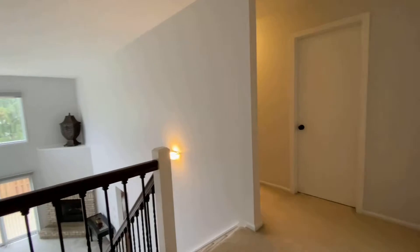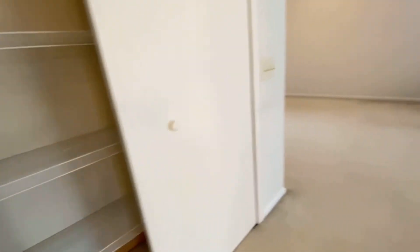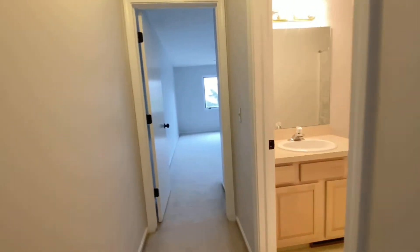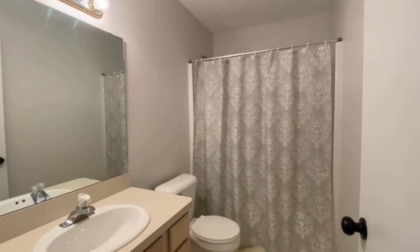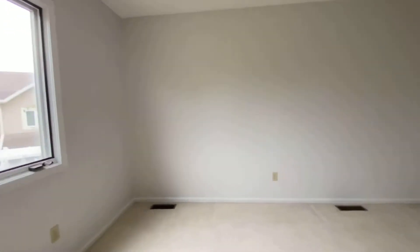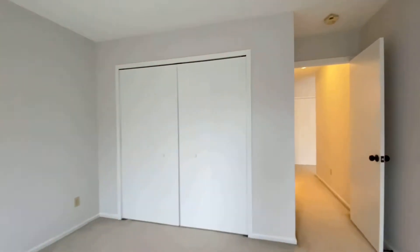If we head back through the loft space, there's a large closet here — store linens or extras, whatever you need. Here in the hall we have a hallway full bathroom with a tub-shower combo. And bedroom number three, also a really nice size — this one faces out towards the back with a standard closet.